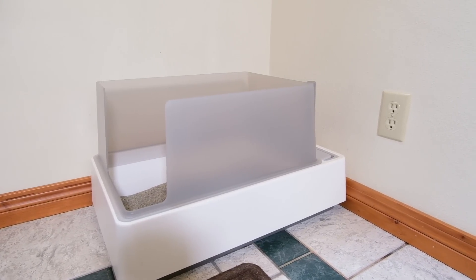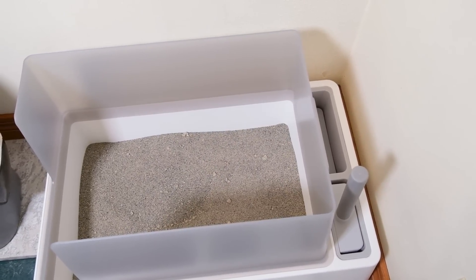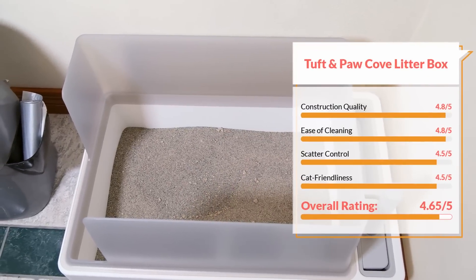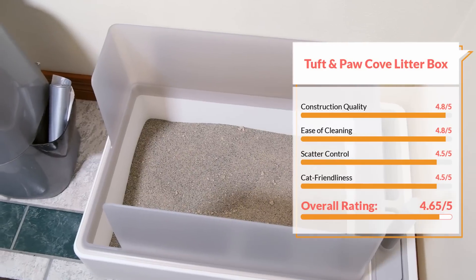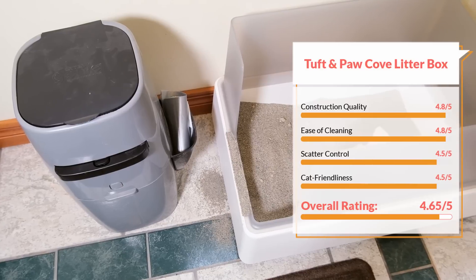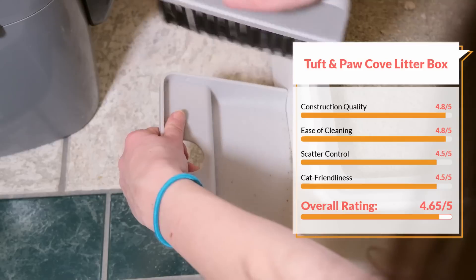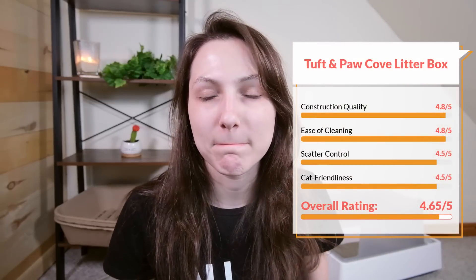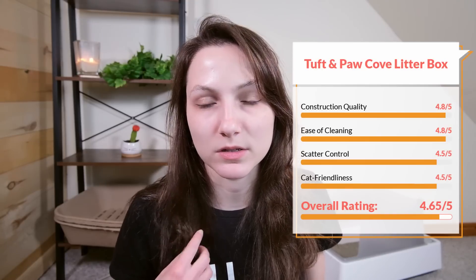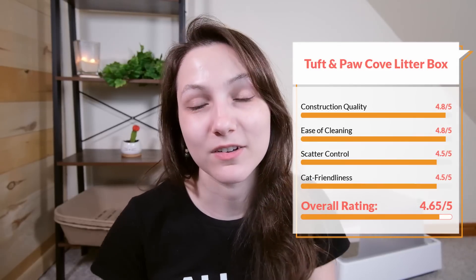The plastic material of the litter box feels extremely robust. It has a nice matte finish that I'm not seeing in a lot of other litter boxes, and overall it seems like a very well made product. Assuming that you're using the scatter control rim, this litter box does a pretty good job of controlling scatter. I noticed a little bit of litter coming out over the lower lip area, but it was pretty minimal, on par with a lot of other litter boxes on the market. So all things considered, I would give it a 4.65 out of five star rating.